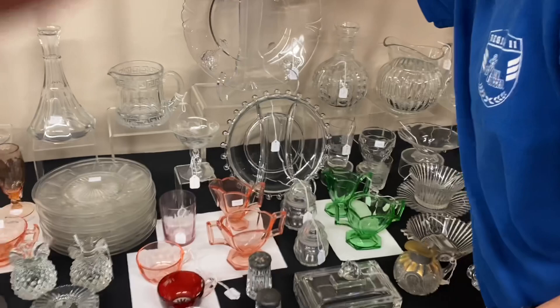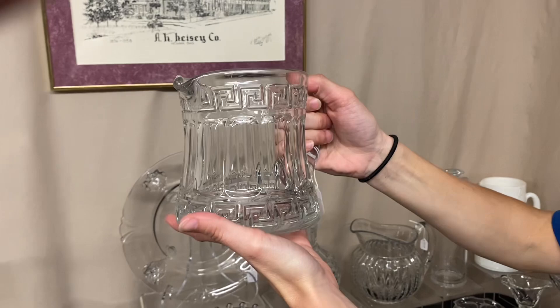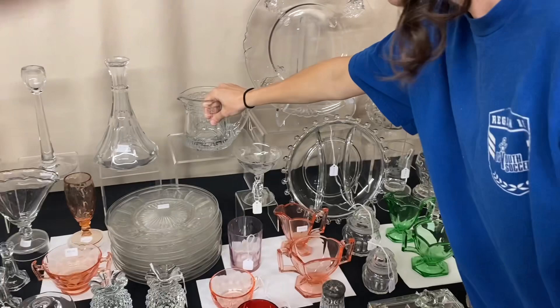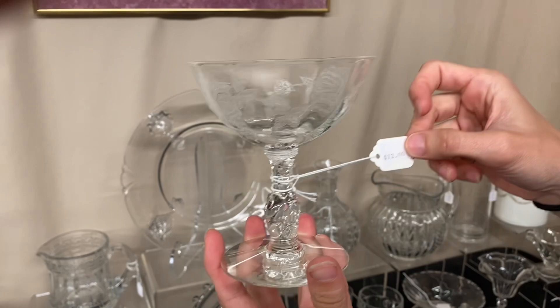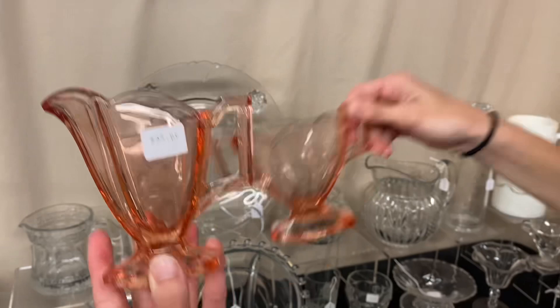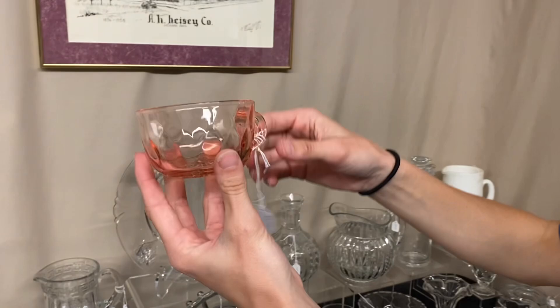Next we have a Greek Key one-pint pitcher — the smallest size they made. Someone has bumped the handle so it's cracking, and it's $35. Rose footed saucer champagne — four available at $12 each. Then we have the Medium Flat Panel creamer and sugar — just like the Moon Gleam pair, good color on these, marked $35 for the pair. Next we have eight flamingo Yeoman punch cups with diamond optic at $5 each — you can take one or all eight.